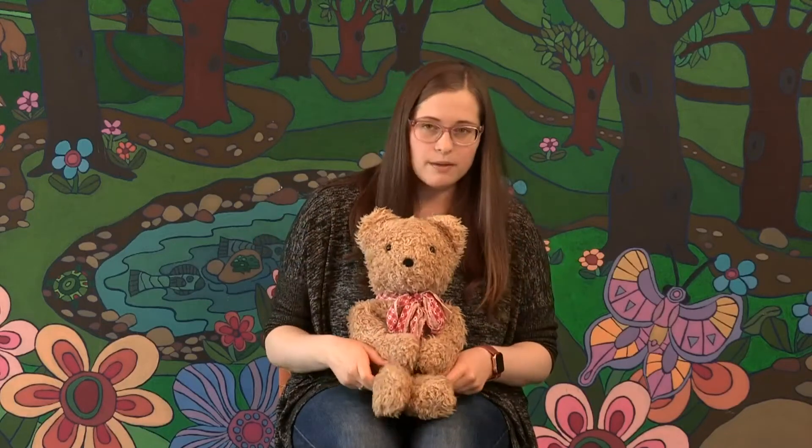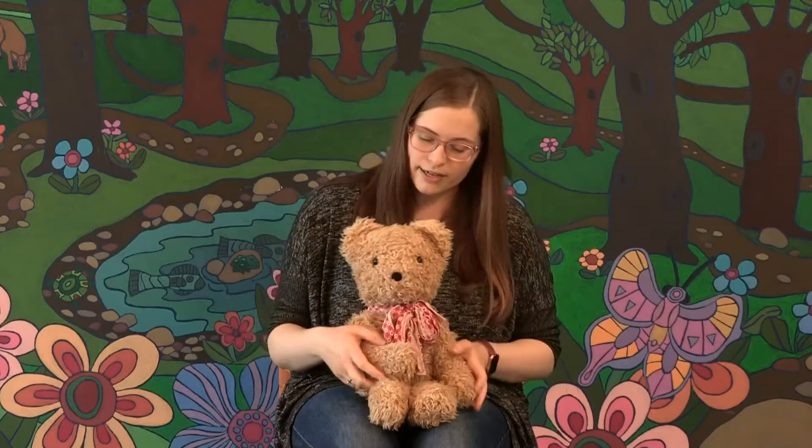Our next activity today is a counting rhyme, and for this one we are going to hold our hands out and our fingers, and we'll end up with ten fluffy chicks. All right, ready?